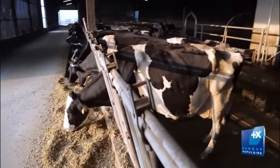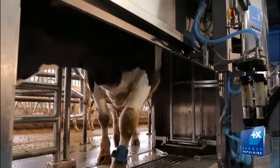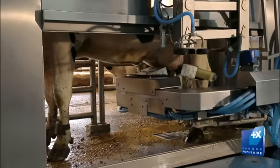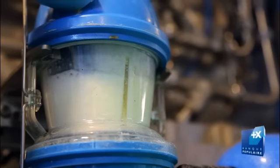Le choix de l'automatisation pour l'ensemble de nos productions — qu'il soit en volaille, en production laitière ou lié à la méthanisation — ne nous coupe pas de nos animaux. Au contraire, elle nous rapproche plutôt d'eux. Le temps libéré par l'automatisation permet d'avoir un œil différent, de passer de façon encore plus régulière dans le cheptel. Ça se ressent aussi pour le confort et la qualité de nos animaux.